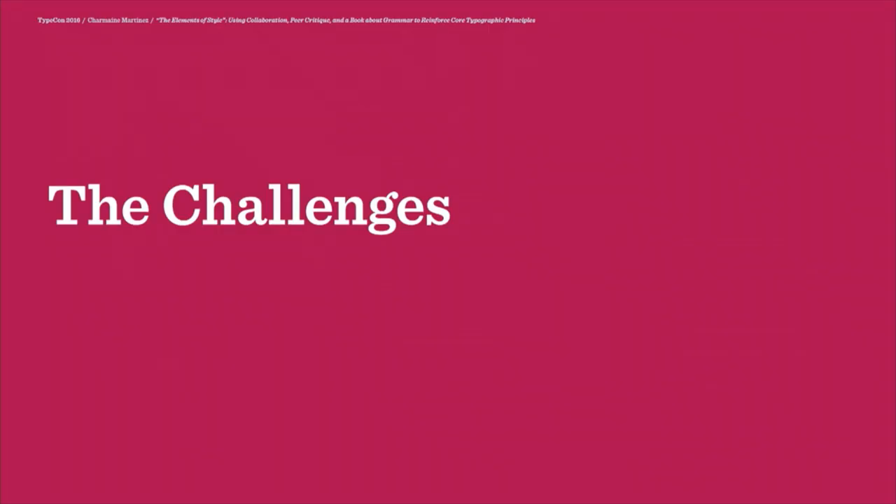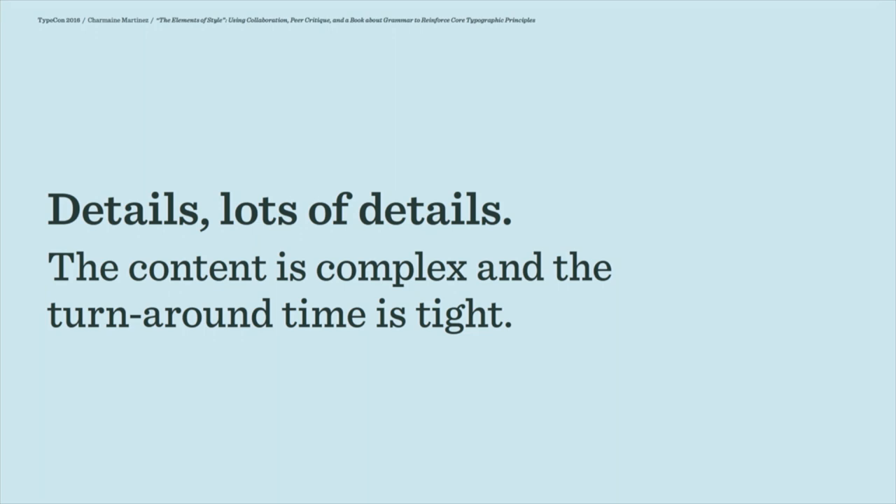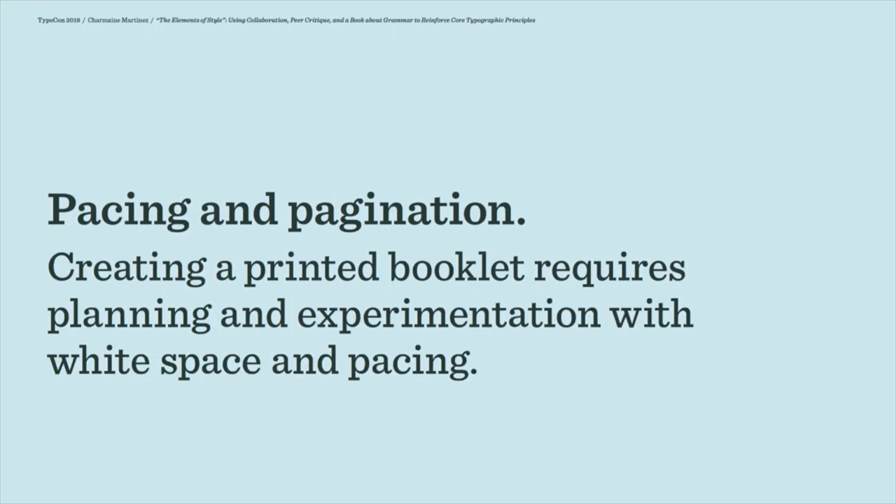There are several challenges that students face when they start this project. Because it's a print book, there are a lot of details. The content is pretty complex and the turnaround time is really tight. I like to do a mix of print and digital projects in my type classes. In this case, creating a simple bound book really forces the students to experiment with pacing, white space, and margins in a way that they might not if it were designed for the screen. They also have to make sure that the number of pages is divisible by four — that's a challenge in and of itself.